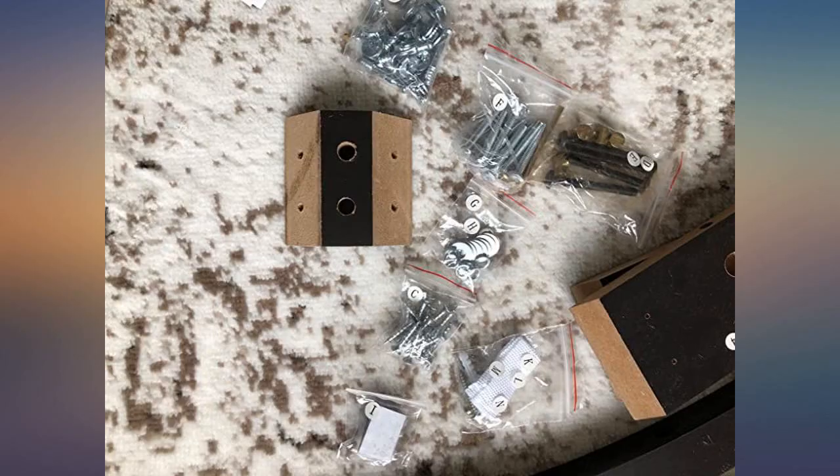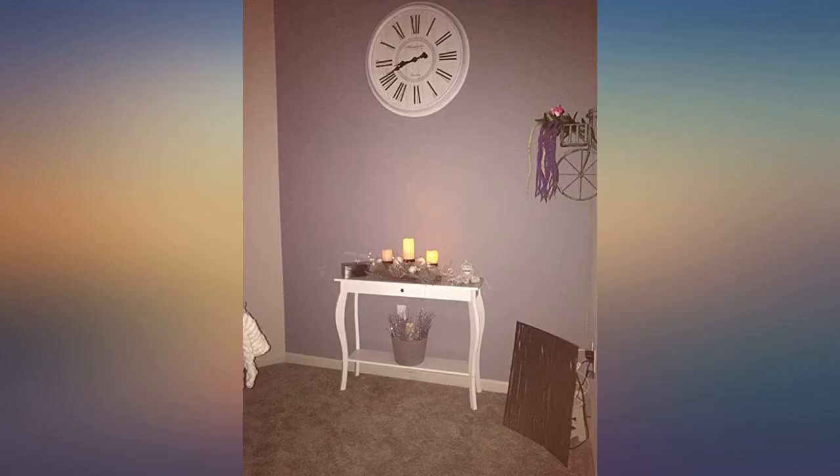This table is perfect for my small hallway area — small, slim, simple design. Great price and looks awesome.